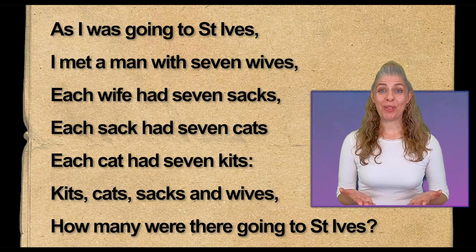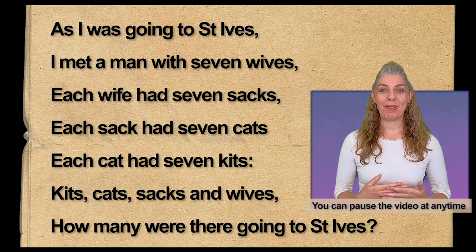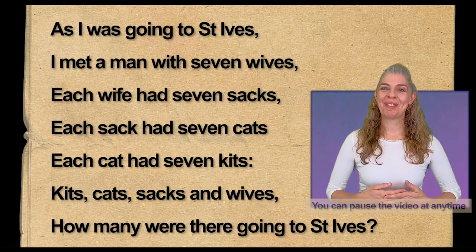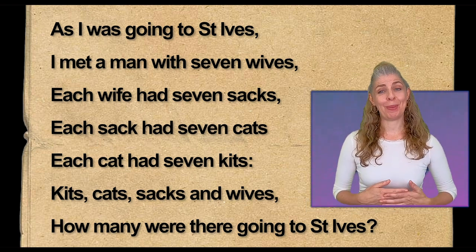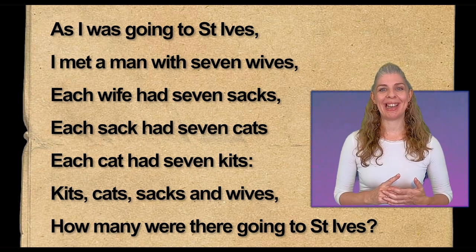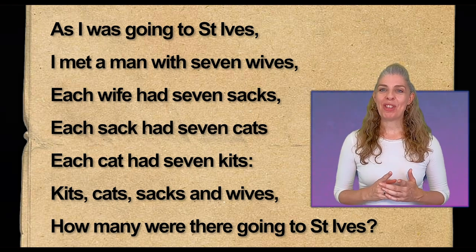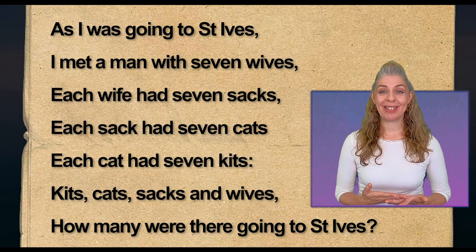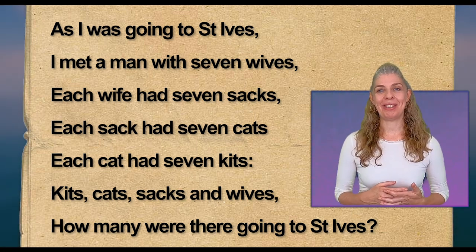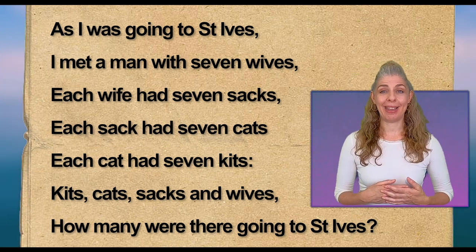How many do you think were going to St Ives? You can pause the video here if you'd like to think about this for a bit longer. Well, it's a bit of a riddle — the traditional answer is that only one person is going to St Ives, and everybody else is going in the opposite direction. However, if everything mentioned in the poem was going to St Ives, apparently the total would come to 2,802. Well done if you managed to work that one out!